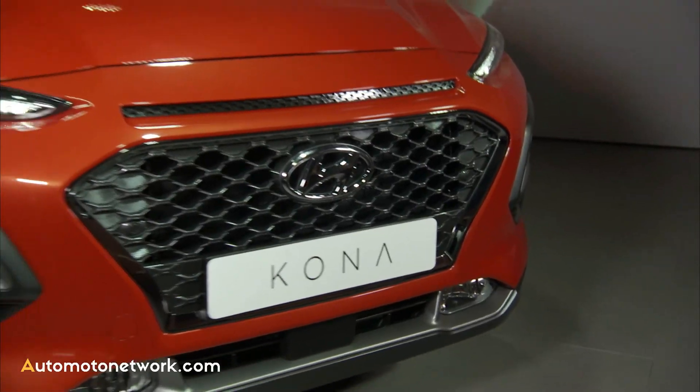Early next year, we complete the powertrain range with a brand-new diesel engine — our new U 1.6-liter diesel — which is available with low power at 115 horsepower with two-wheel drive and manual transmission, or optionally the high-power version, which comes with a seven-speed DCT and a choice between two- and four-wheel drive.